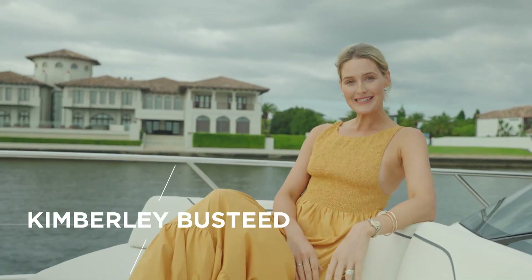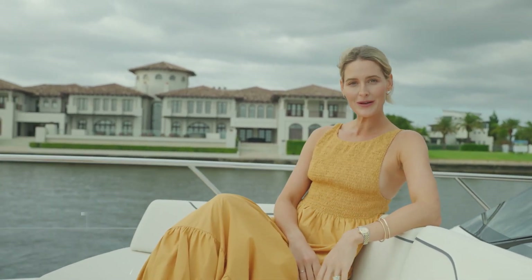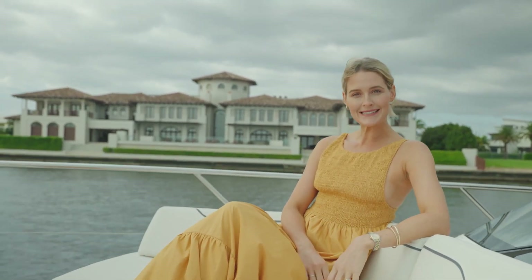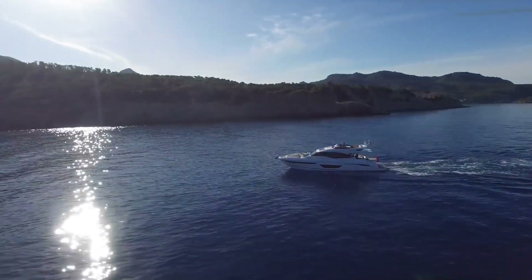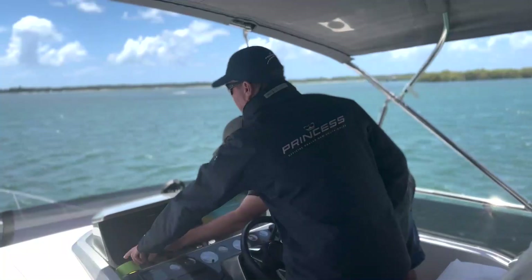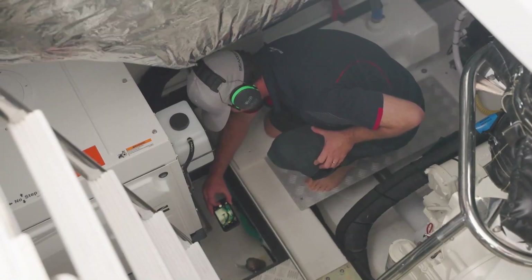Hello and welcome to The Voyage. I'm Kimberly Busteed and today we have a very special episode as we follow the Princess Yachts Australia team as they prepare to hand over the brand new Princess S66 to one very happy owner. We'll take you through the delivery process from the factory, off the ship, through final finishing touches before the big day — the Princess delivery team adding their stamp before the official handover.